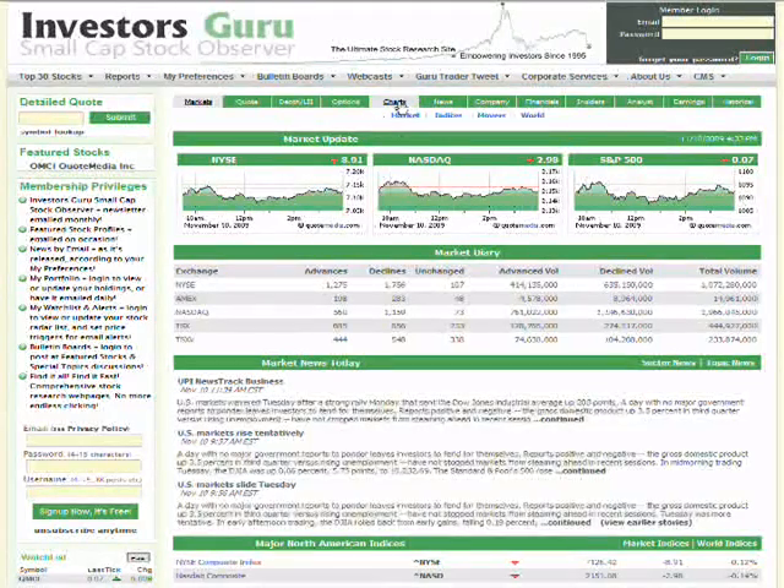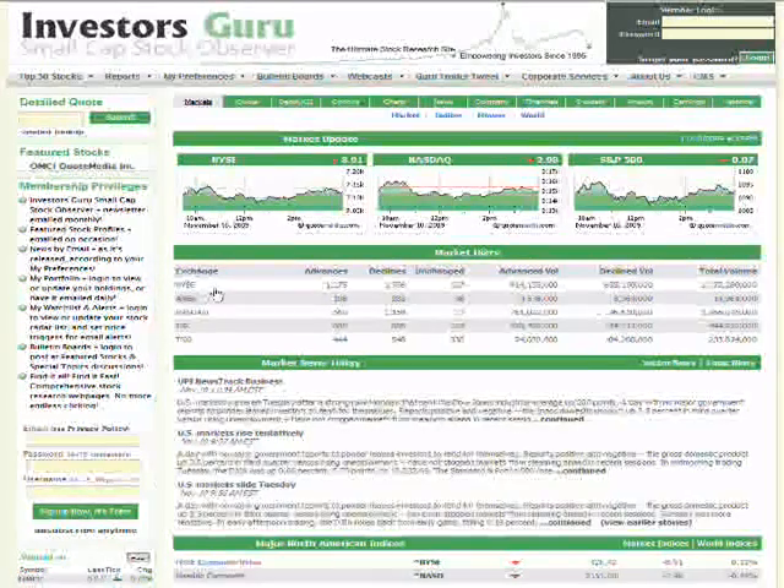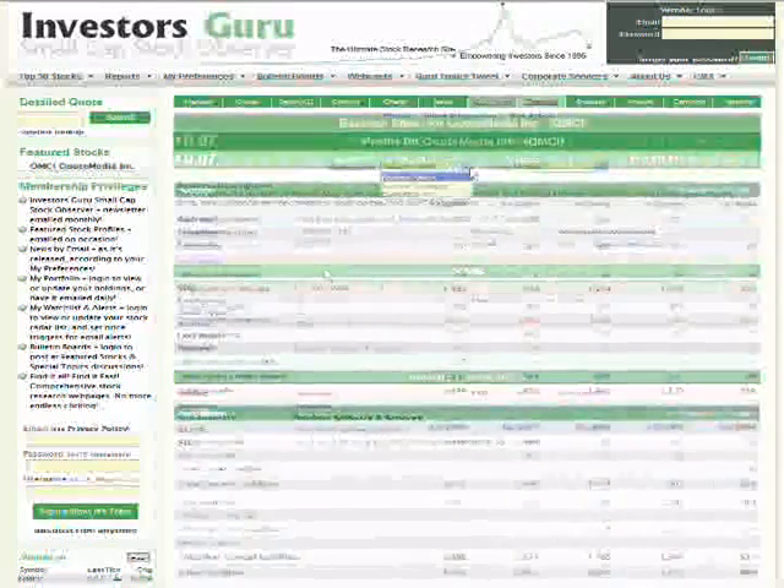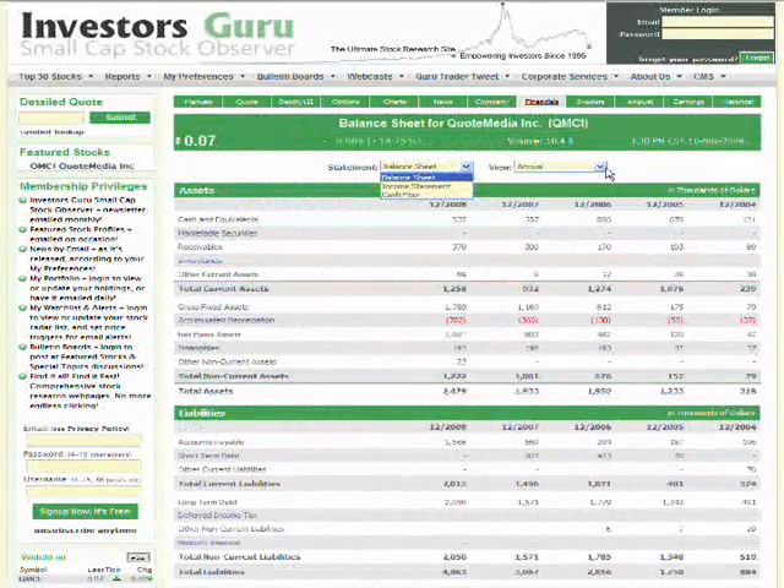I mentioned the Charts and News tabs. The Company tab is one I always check when looking at a new company — it provides all their contact information, website, phone numbers, what industry and sub-industries they're in, who their auditor is, number of employees, key ratios, share information, and profile. Their income statement, cash flow, and balance sheet are available both annually and quarterly in the Financials tab.